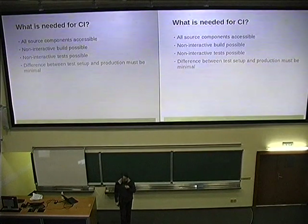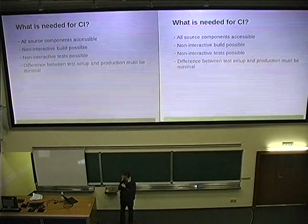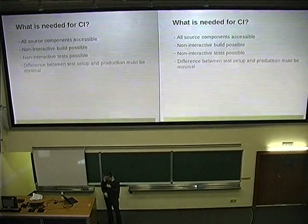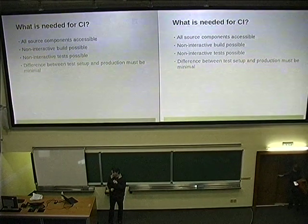What do we need for continuous integration? Simple things: we need to have access to the sources. Luckily we are in the open source world, this is really a small problem. The builds must not require that I click on some button. Luckily we live with makefiles and stuff like that since the beginning — no problem for us.